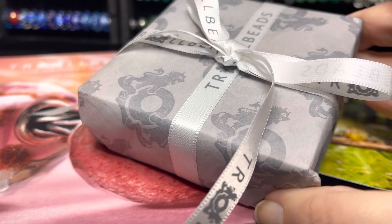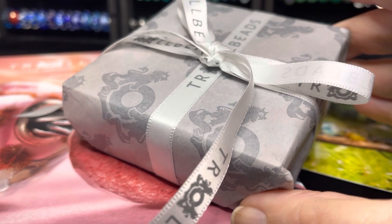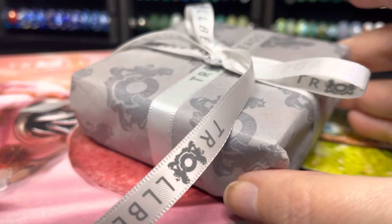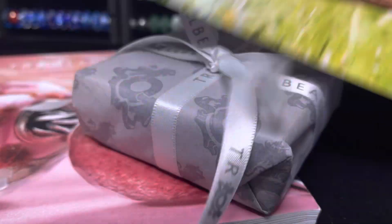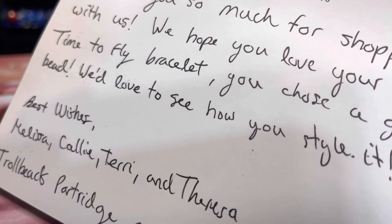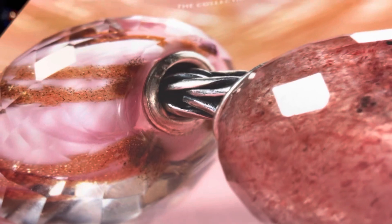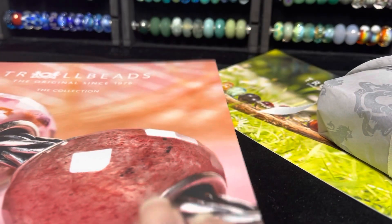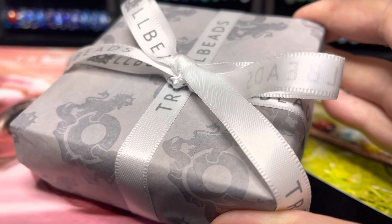Look how beautifully wrapped everything came! I don't know about you, but I just love it when it's presented so beautifully. They included a little postcard with a nice handwritten note, and they even sent me the new catalog, which was a total surprise. I absolutely love this, so thank you so much.